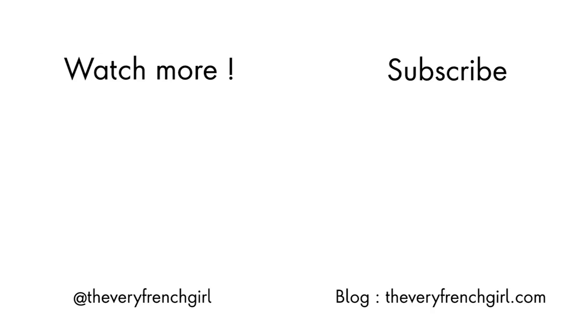And that's it for my swatches and review of the new lipsticks and products from Lisa Eldridge. I'd love to know if you got your hands on any of the new colors or products, if you know Lisa Eldridge, and if you've tried her formula. Let me know in the comments below — I'll be happy to reply. I hope you have a wonderful day, and I'll see you in my next video. Bye!